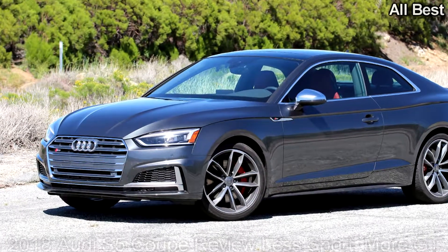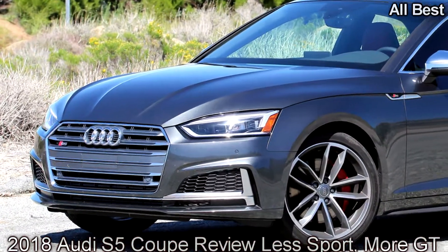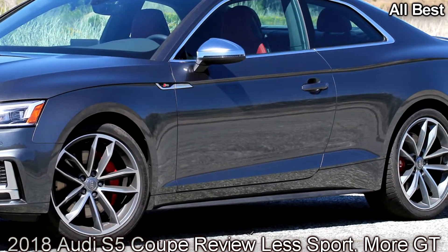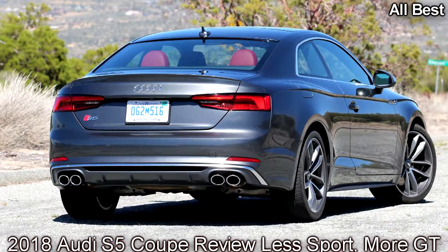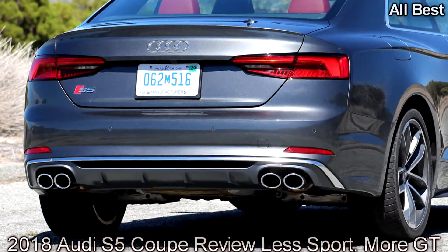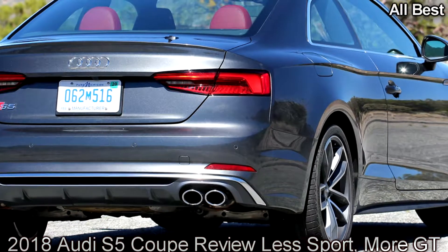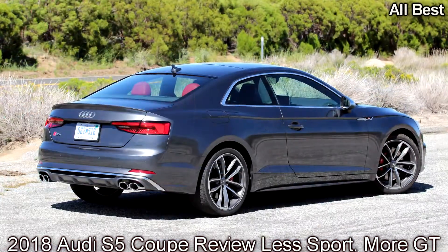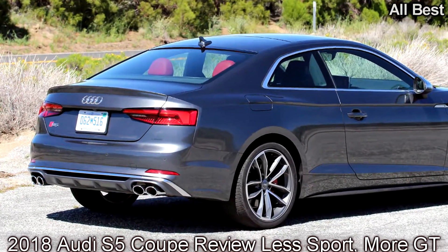The Audi sporty S5 has blossomed into a lovely Grand Tourer. When the Audi S5 launched in 2007, I thought it was the car to have. It was beautiful, yet refined. Luxurious and accommodating. Its 4.2-liter naturally aspirated V8 sang a sonorous song, and was paired to a lovely 6-speed manual transmission. It even had LED running lights — those were hot shit back then, remember?